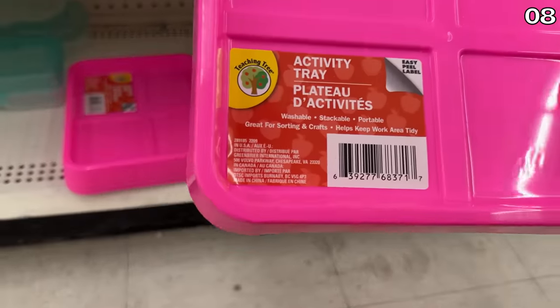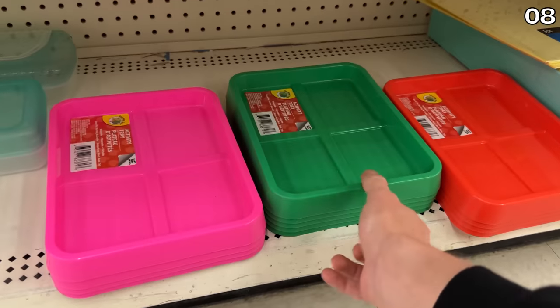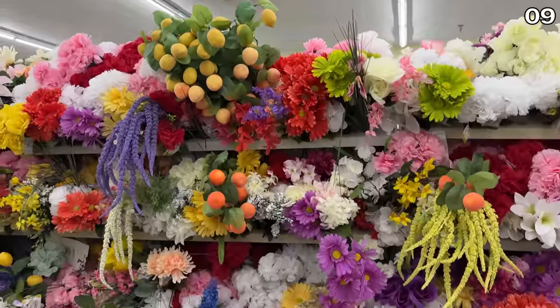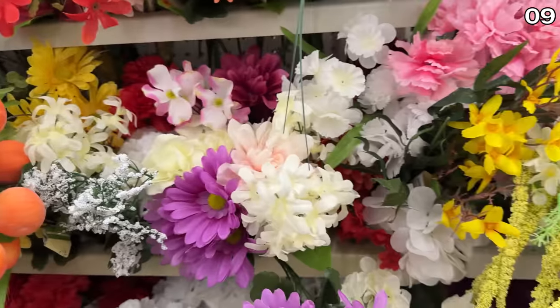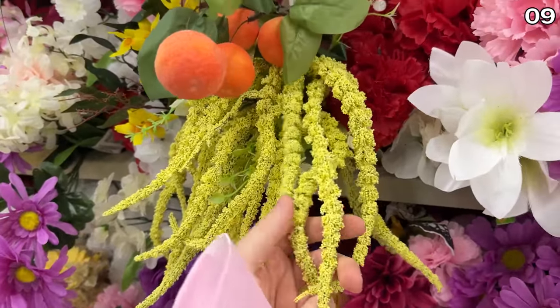And speaking of trays, these kids activity trays are washable, stackable, and they can help keep an area more productive or tidy in a playroom.